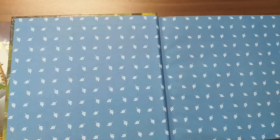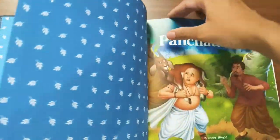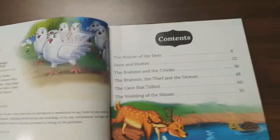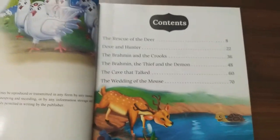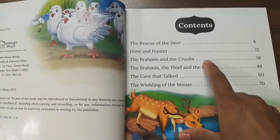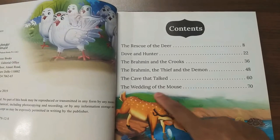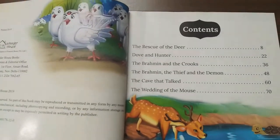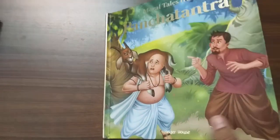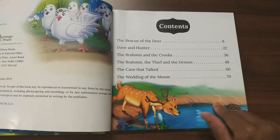Here also, the inside design is similar but in blue color instead of green, with leaves all over the page. All pages are glossy. This book also has six stories: The Rescue of the Deer, Doe and Hunter, The Brahmin and the Crooks, The Brahmin, The Thief and The Demon, The Cave That Talked, and The Wedding of the Mouse. These six stories are also very famous. I think this picture was from the Brahmin and the Crooks, and this one from the Rescue of the Deer.